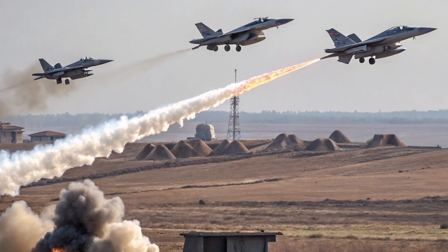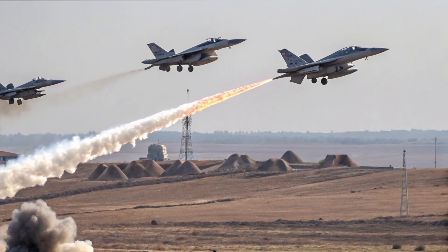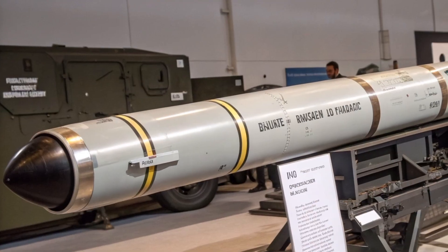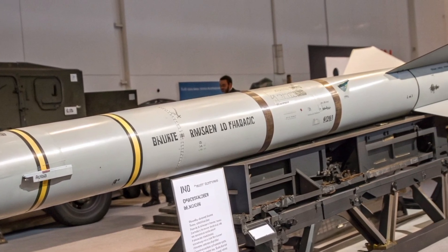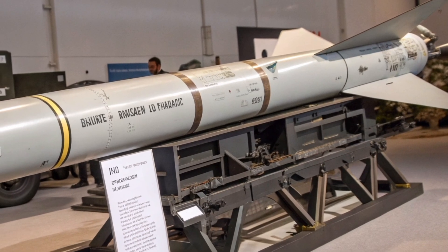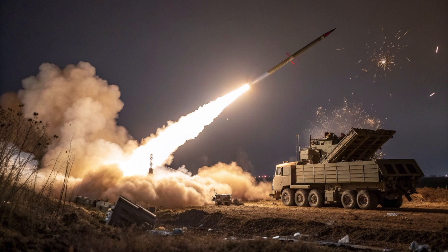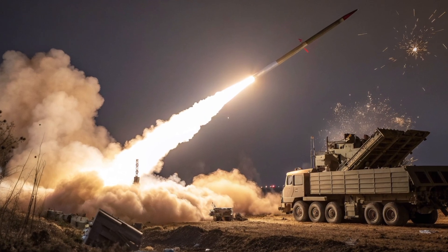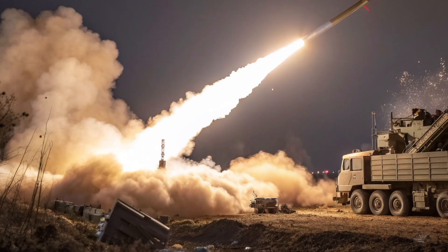Maintenance and support for the ATACMS are streamlined through modular design. The missile pods are factory-sealed and require minimal on-field servicing. This approach reduces logistical complexity and ensures that missiles remain in optimal condition until they are needed. The digital integration with modern targeting systems also means that the ATACMS can be deployed in joint operations with other precision strike assets, creating a coordinated, layered attack capability.